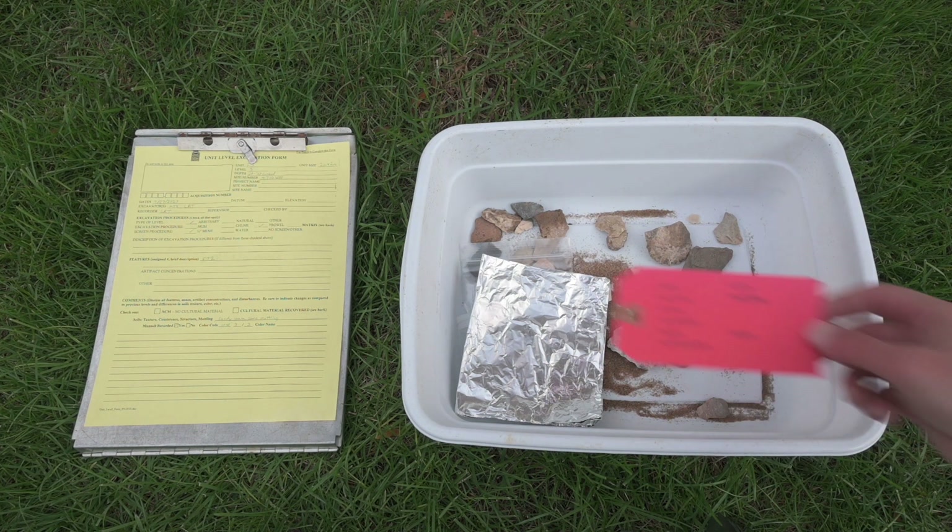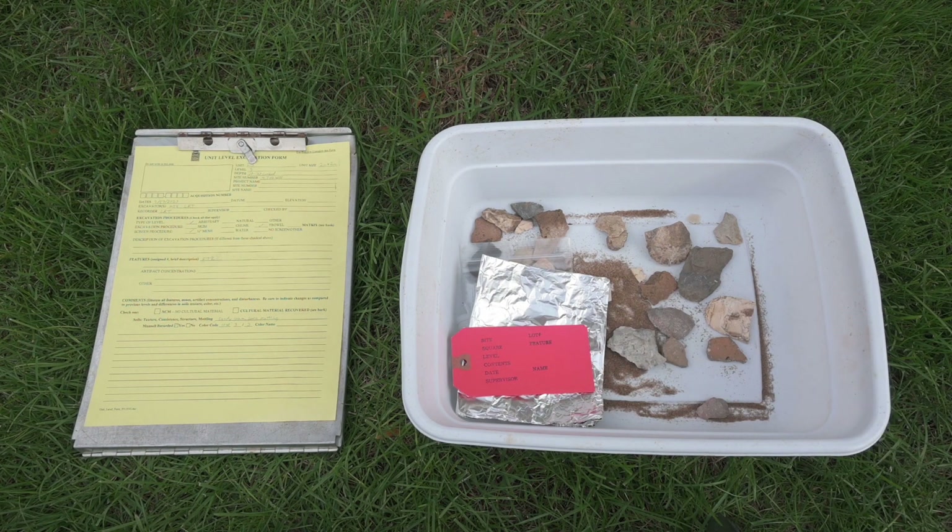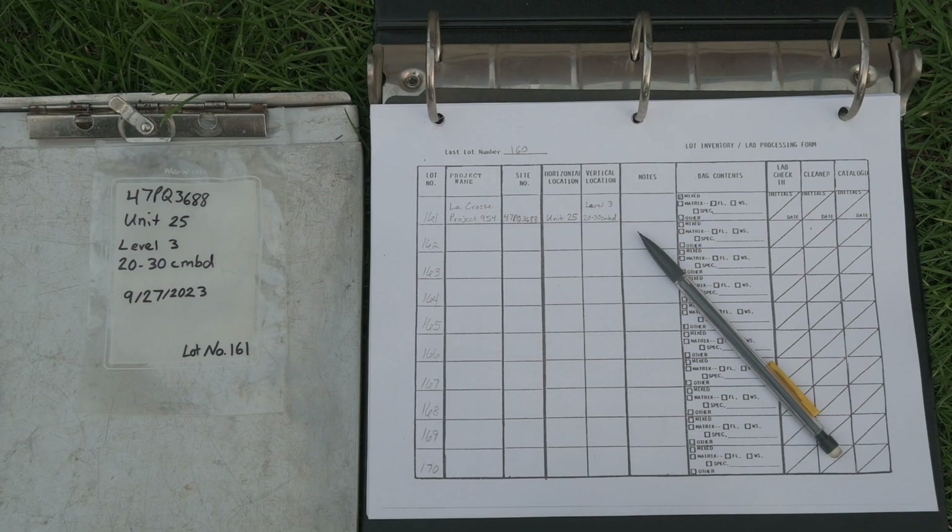We also specially tag or label materials that we don't want to be washed or touched to avoid contamination, such as artifacts with residue or plant or animal remains that may be sampled for radiocarbon dating. We also want to record what's coming in from the field so we can check that we have everything when it's brought to the lab. Bags, bins, and other containers used for transport are labeled with a tag with the provenience and date.